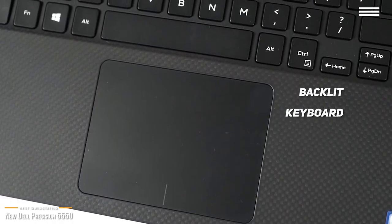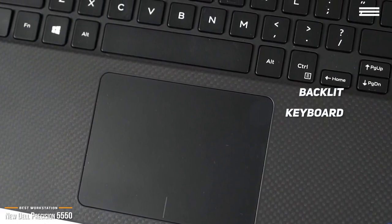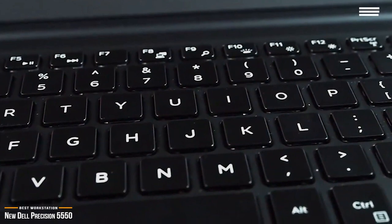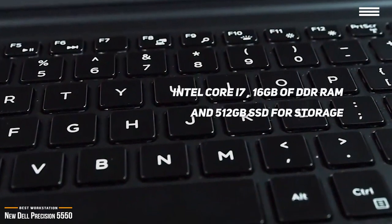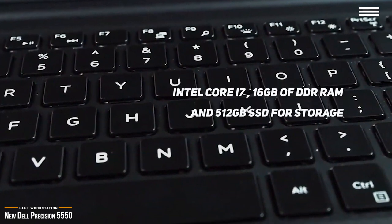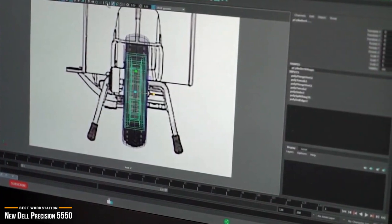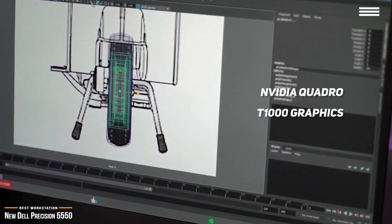Its backlit keyboard features a modern look and feel and is a pleasure to use, and you'll appreciate the large touchpad that offers smooth, accurate operation. Under the hood, the Precision 5550 comes with an Intel Core i7 processor, 16GB of onboard DDR RAM, and a 512GB SSD for storage. You'll get stunning graphics when working with applications like Adobe Creative Cloud Suite, thanks to the impressive performance of its NVIDIA Quadro T1000 graphics.